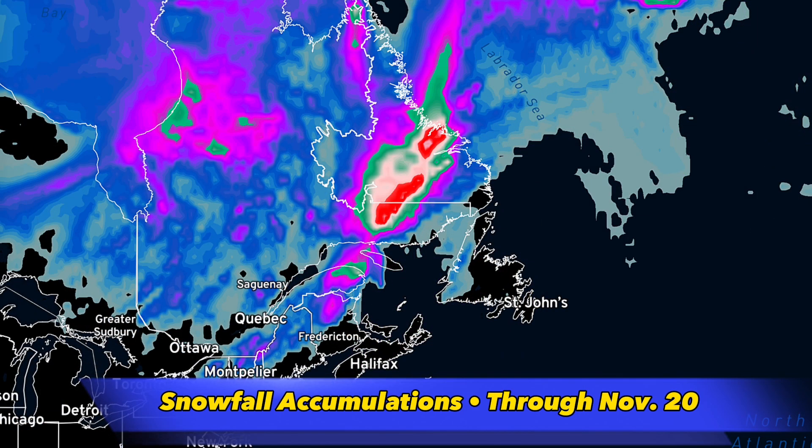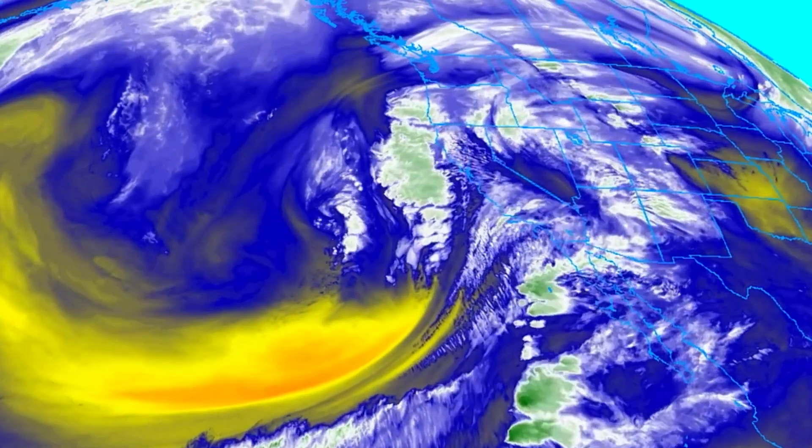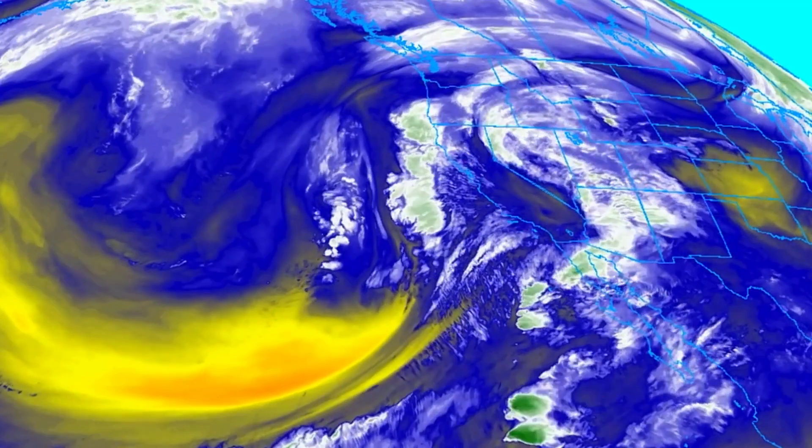These are the potential snowfall accumulations in Canada through November 20th. Those areas in pink could see 10 to 20 centimeters of snow, with 20 to 30 possible in the green, and then up to 40 or even 50 centimeters in the red shades. But we also have some other weather stories besides this system, such as the California rain.